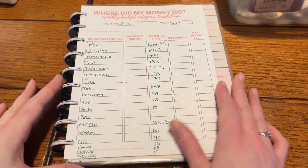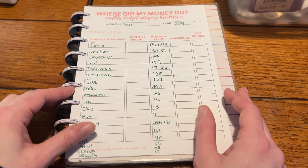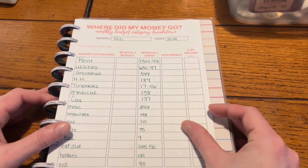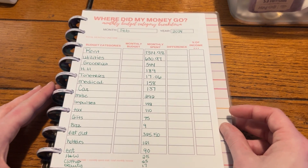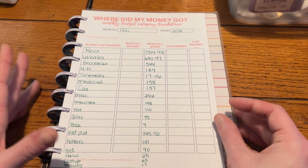Hi everybody and welcome, or welcome back to my channel. My name is Katrina and this is Cat and Moon Budgets. Today we're going to go over where did my money go for the month of February, because I had a hell of a week and I was not able to film it until today, March 2nd.